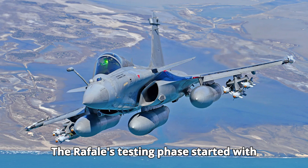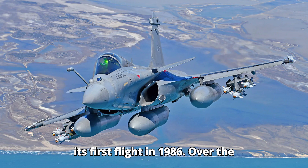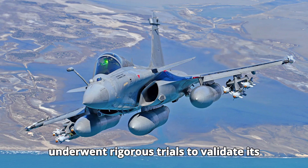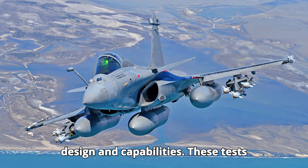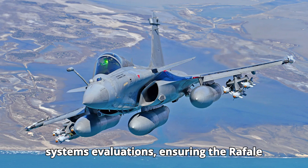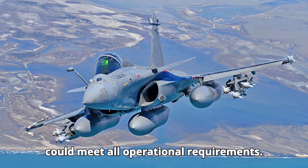The Rafale's testing phase started with its first flight in 1986. Over the next several years, the aircraft underwent rigorous trials to validate its design and capabilities. These tests included extensive aerodynamic assessments, weapons integration, and systems evaluations, ensuring the Rafale could meet all operational requirements.